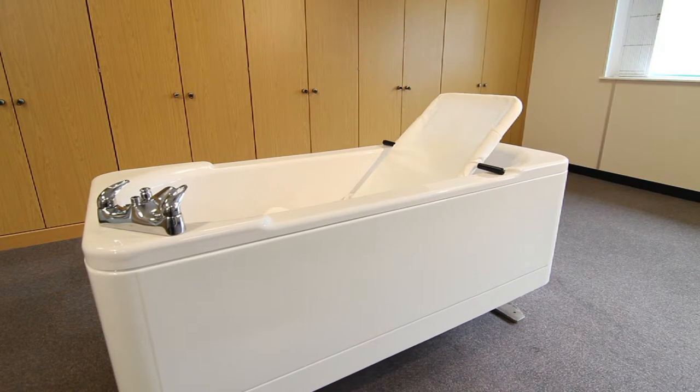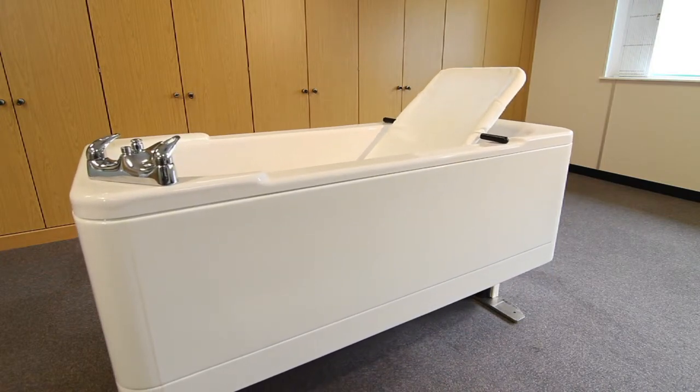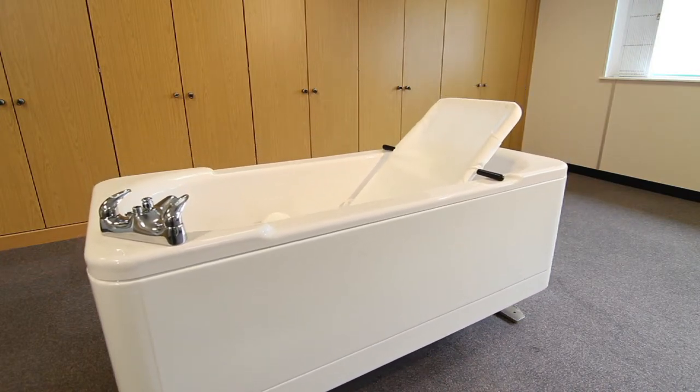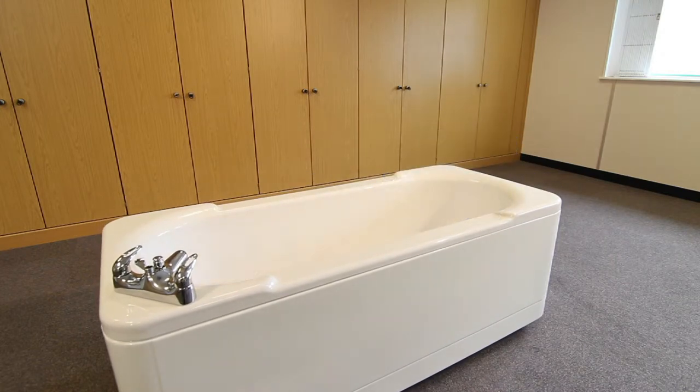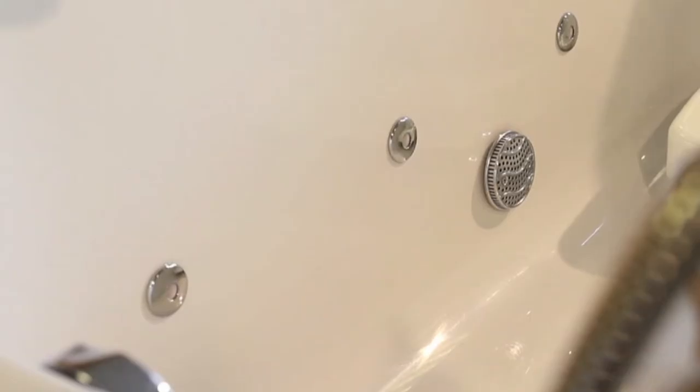Full height adjustment provides an easy way to provide bathing assistance and eliminates stress from the bathing process. All models are available with Whirlpool and LED lights.